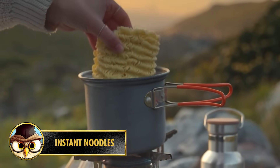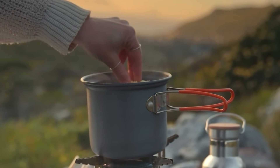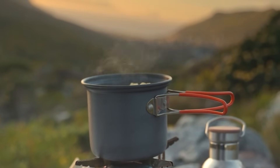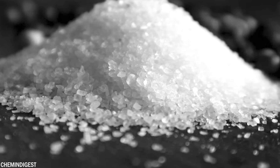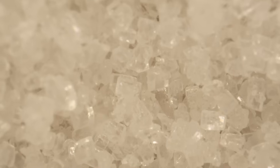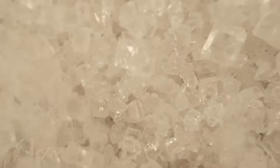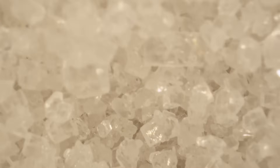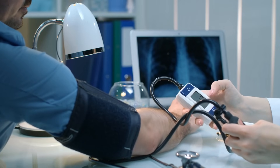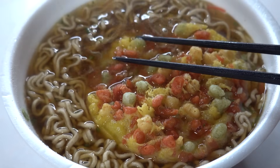Number 11: Instant noodles have become a popular food choice worldwide, generally considered a quick and convenient meal option. One surprising aspect is the high sodium content — the seasoning packets that come with instant noodles are often rich in salt and flavor enhancers, contributing to a savory taste. Excessive sodium intake can have negative health effects such as increased blood pressure and risk of heart disease. It's important to consume instant noodles in moderation and be mindful of total sodium intake.